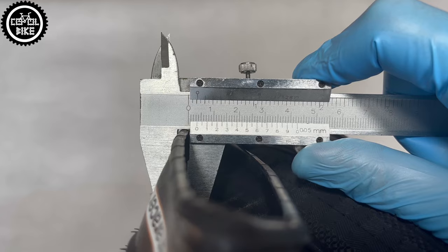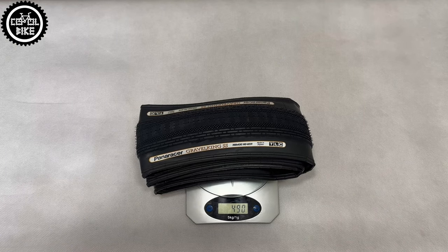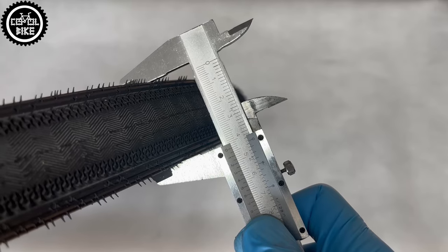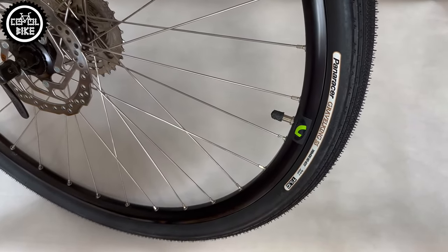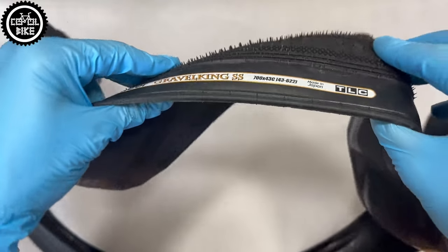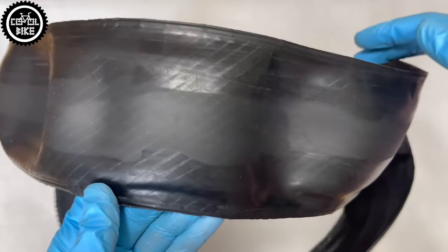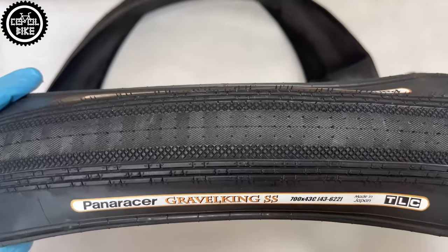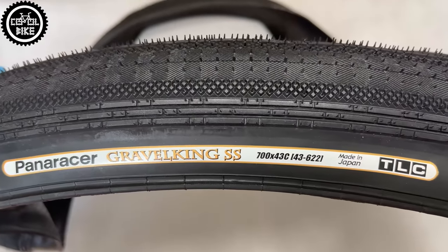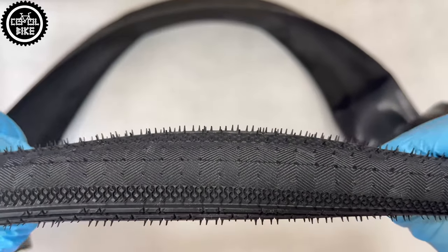This version of Gravel Kings weighs 490 grams and on a rim with internal width of 20 millimeters, it measures exactly as much as the producer says — that is 43 millimeters. Low weight and thick tread guarantees long-lasting durability and high puncture resistance. The SS is a compromise between the classic sleek and the SK version, so I think it's a perfect choice for people who spend about 80-90% of their time on asphalt and only occasionally on forest or gravel roads.